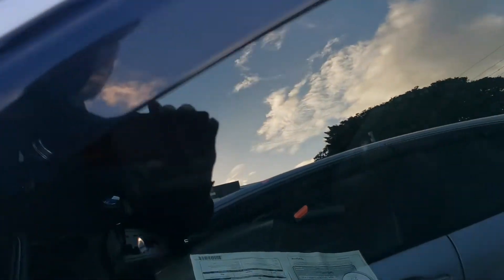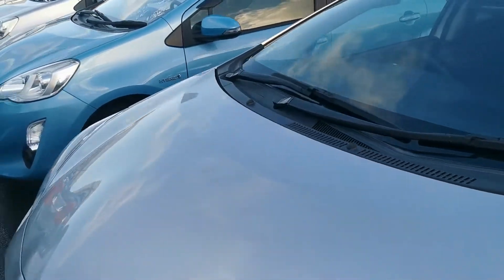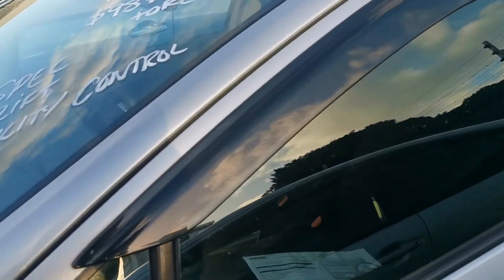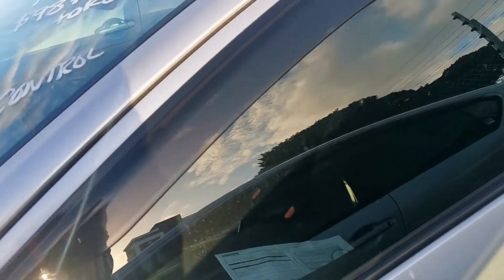So this one is still available. If you'd like to come in, we'd absolutely love to help you test drive it. We do have a whole bunch of them here, but this one is a rather cool one. It is an S-spec, which means it does have all four electric windows and the rear wiper blade.